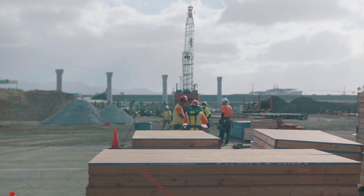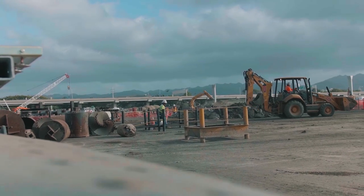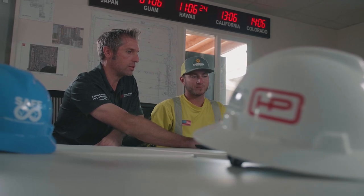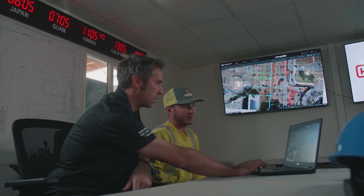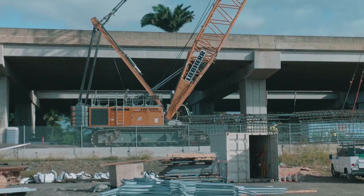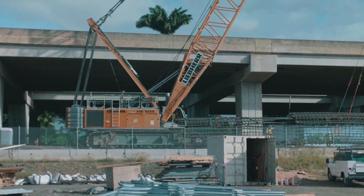Every morning at 6:30 we have all of our superintendents, field engineers, and foremen in this room. The image is put up and we go around the room. Our superintendents who deal with subcontractor civil crews will point out where they're going to be working for that day and the utility lines they're going to be working on.